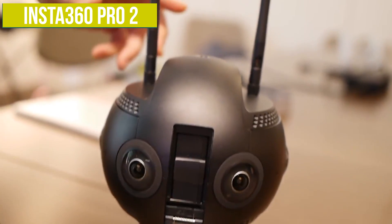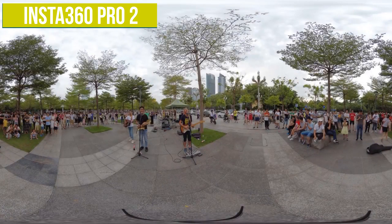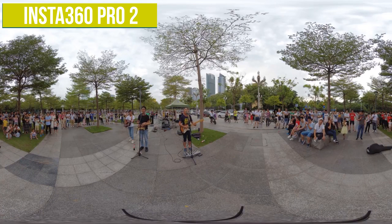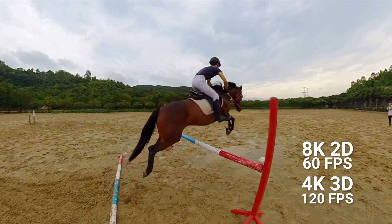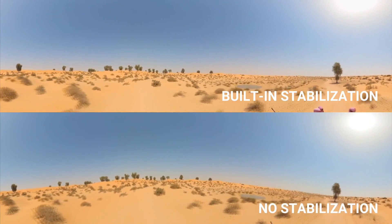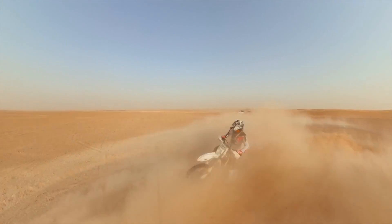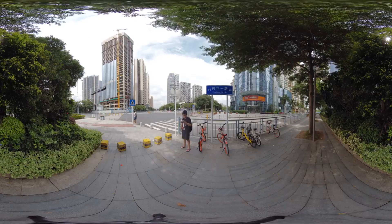Moving on to another Insta360 camera, the Insta360 Pro 2 — the second generation of their pro level cameras, which is a lot cheaper than the Titan at $5,000. I think it's probably going to be the workhorse of the pro VR video world. It's got so many features and really good quality video. It can shoot 8K 360 video in 3D at a really high bit rate of 120 megabits per second. It's also got FlowState stabilisation, so it's super smooth if you want to move around with it. In well-lit environments the quality is really good and more than enough for shooting for a VR headset like the Oculus Go.